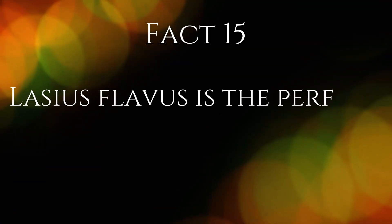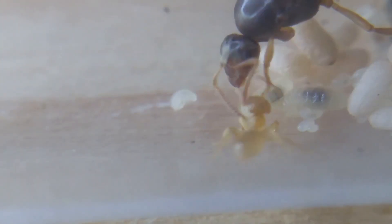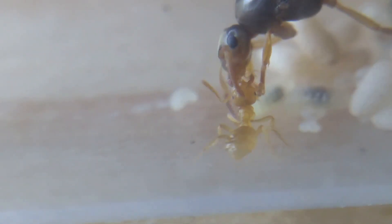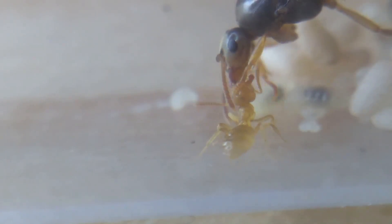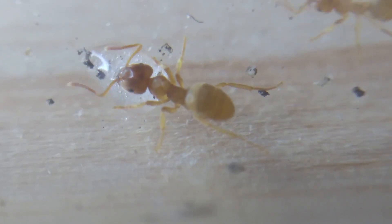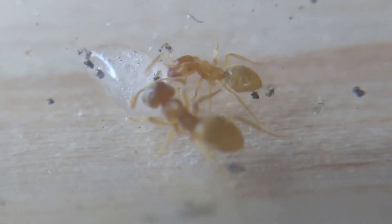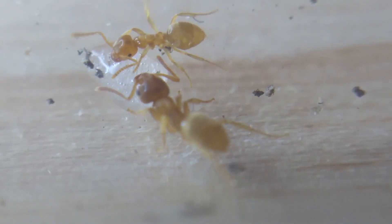Fact 15. This species is the perfect beginner ant to keep. This species is easy to raise, fairly small, and hibernates for several months, requiring no care during this time. Keeping yellow meadow ants is very easy, and Lassius flavus is a great species for beginners. They love sweet foods like honey or fruit, and will still take small amounts of protein like cooked chicken or mealworms. They are fairly small and don't require difficult conditions, and from October to March they will go into hibernation, becoming dormant and not needing feeding until they come out of hibernation.